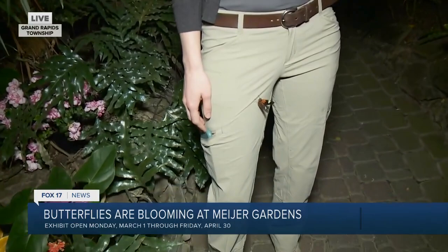And throughout the next two months — oh, look, one just landed right on you! Sometimes they'll just land on you like that. That's one of our postman butterflies from Central and South America.